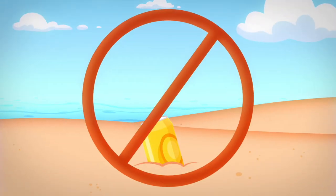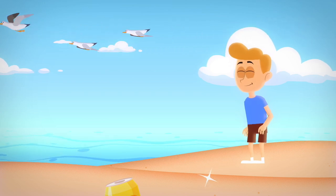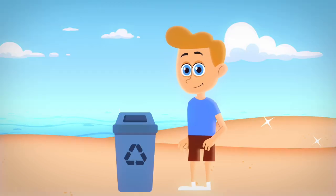First things first, never ever litter! The beach should sparkle with natural beauty, not rubbish! If you see rubbish, pick it up! We want our beach to be the cleanest and coolest spot around!